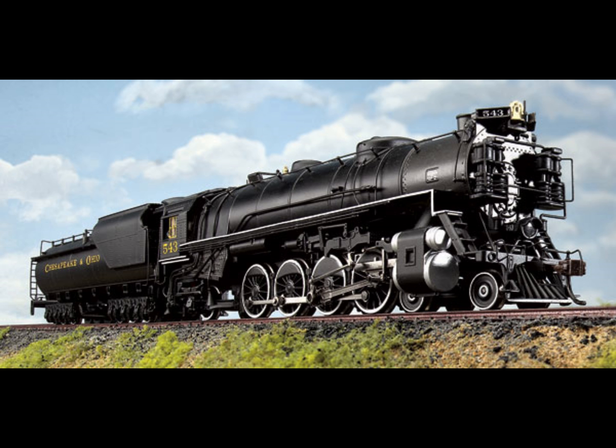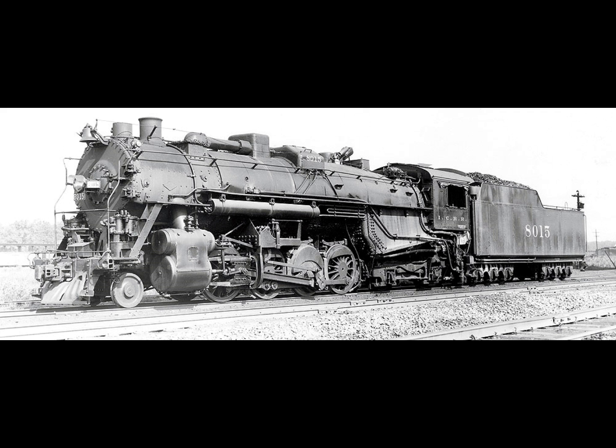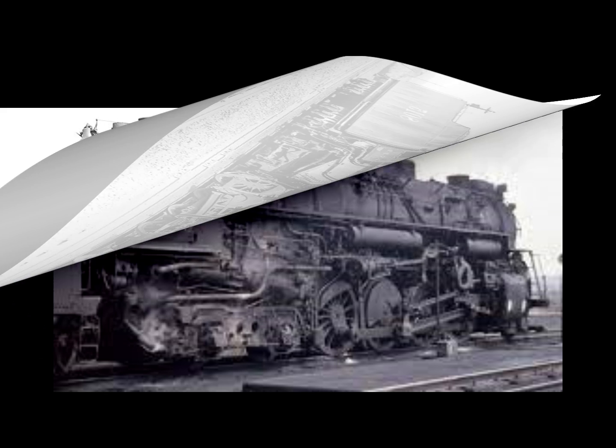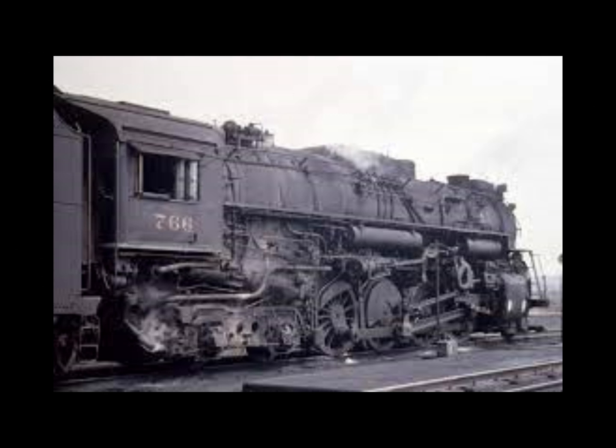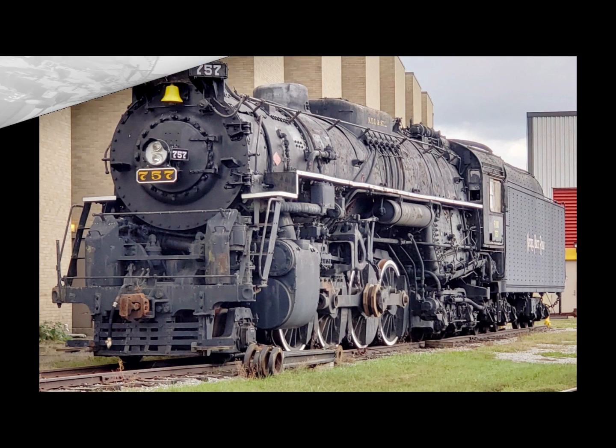My number seven locomotive is the 2-8-4 Berkshire. With total units built approaching 1,500 worldwide, the 2-8-4 Berkshire is not unlike the 4-8-2 Mountain in that it was used for dual purposes. One could argue the Berkshire also opened up possibilities for types like the 4-8-4. Approximately 700 units were built in the United States, with most going to eastern railroads — the largest user being the Nickel Plate Road, followed by the Erie Railroad and the Chesapeake and Ohio Railroad.